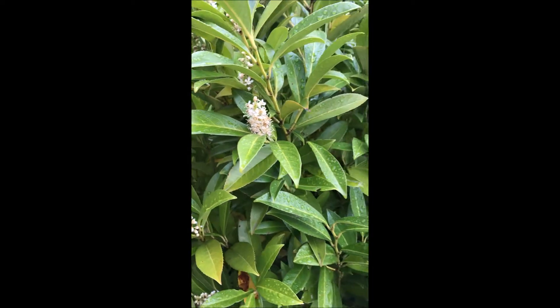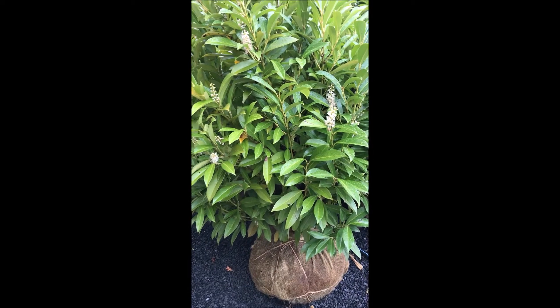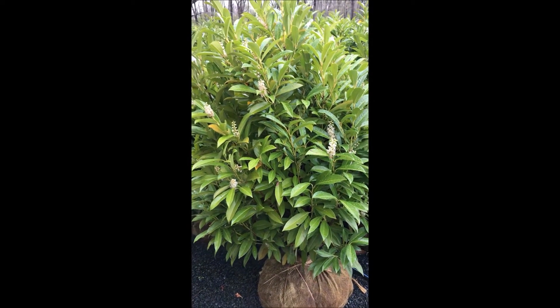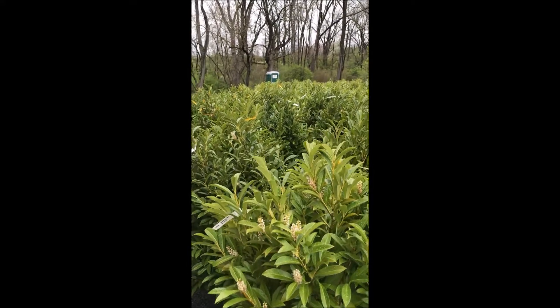At Highland Hill Farm, we have these, and they are deer resistant — not deer proof, but they're very good against deer. They also can take quite a bit of shade, and they grow in clay soils.